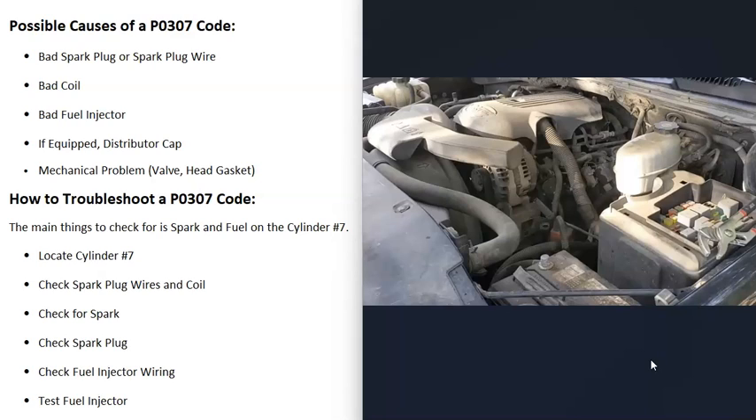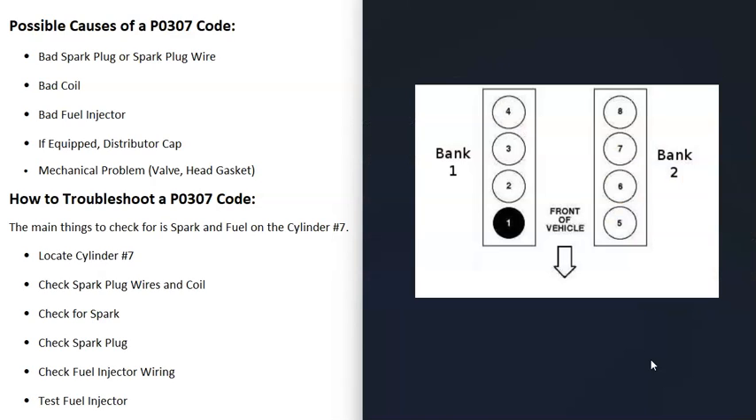To troubleshoot the P0307 code, the main things you want to check are whether cylinder 7 is getting spark and whether it's getting fuel. First, google your specific engine and find out which cylinder is number 7, since there can be differences. Search for your vehicle's cylinder location or firing order and look at Google Images — you can usually find a diagram showing which cylinder is number 7.